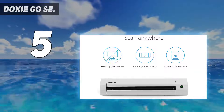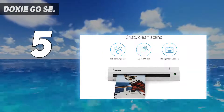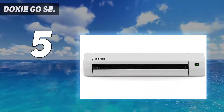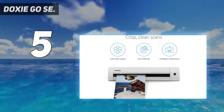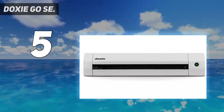Upload to Dropbox, Evernote, OneNote, and iCloud in a variety of formats. You can also use the ABBYY OCR technology, which can recognize text in your files to create searchable PDFs. Scan up to 400 files on a single charge and store up to 4,000 scans in internal memory.